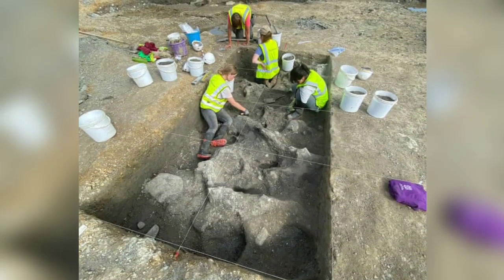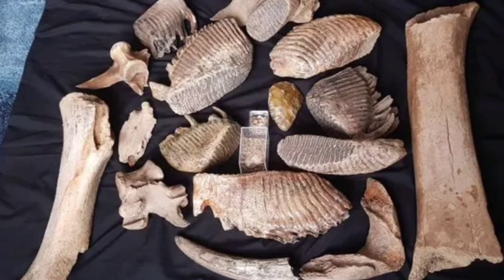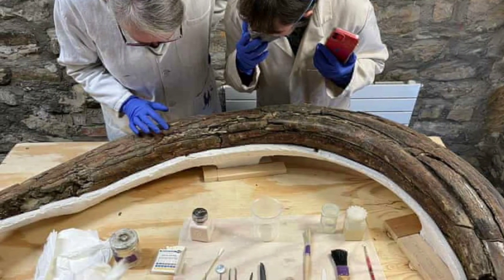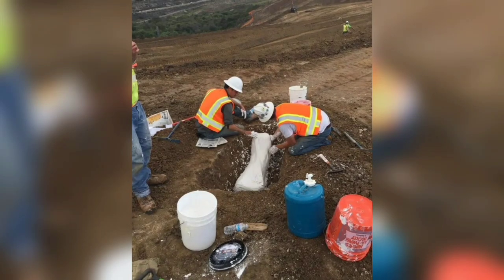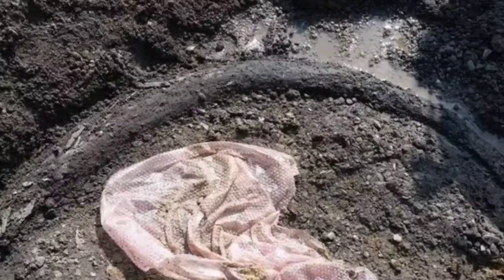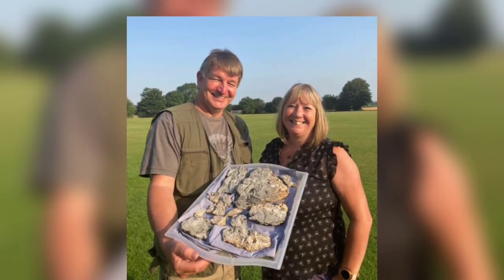The excavations also revealed further evidence of Neanderthal activity on the site, including flint tools that would have been used for cleaning fresh hides. Some of the bones have possible butchery marks. Digventures, a team of archaeologists specializing in public outreach, were called in after a Neanderthal hand axe was found with the initial discovery of mammoth remains by amateur fossil hunters Sally and Neville Hollingworth.